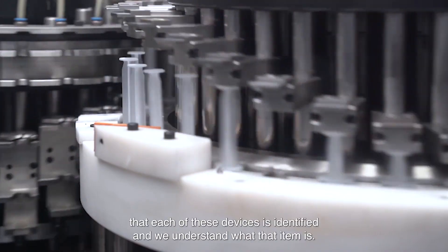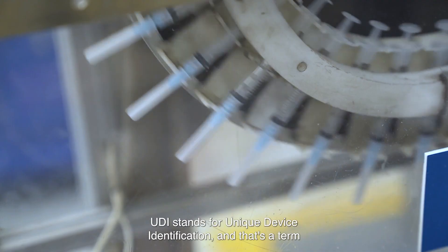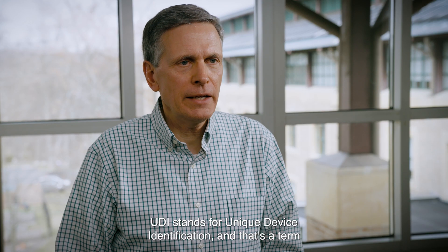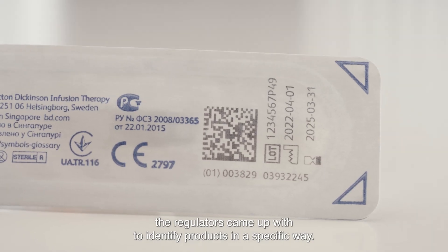We have to make sure that each of these devices is identified and we understand what that item is. UDI stands for Unique Device Identification, and that's a term the regulators came up with to identify products in a specific way.